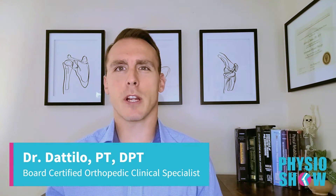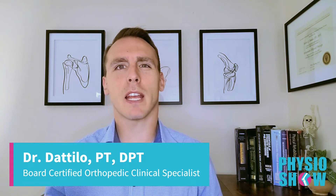The recovery process after ACL reconstruction is lengthy and can seem daunting at first. But knowing what to expect can help tame those nerves and promote a more smooth and successful recovery. In this video, we will discuss everything you need to know about recovery after ACL reconstruction. Stick around until the end to find out what the current best evidence says about bracing after ACL reconstruction.